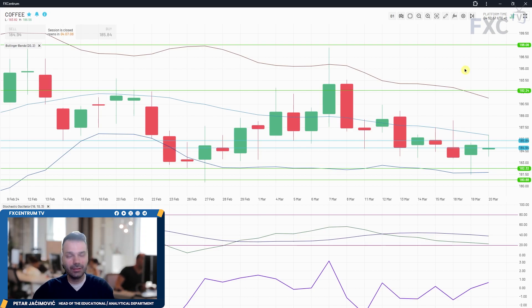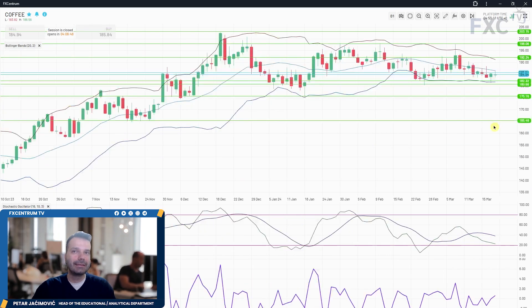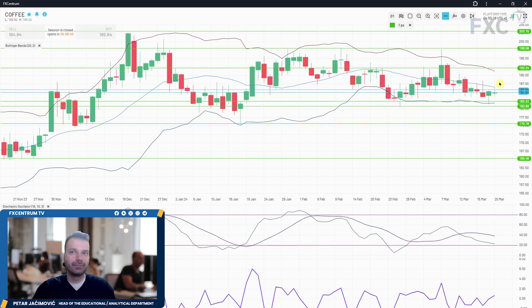Yesterday we had quite a big event in the US — we had FOMC meeting minutes and the federal funds rate decision. Looking at the coffee market structurally, it remains in consolidation around the 185 mark. It just tested the middle Bollinger Band and we're still trading near key support set at 180.60. In case of a downside breakout of that key support, we might see 175.80 and then 165.50 on the test.